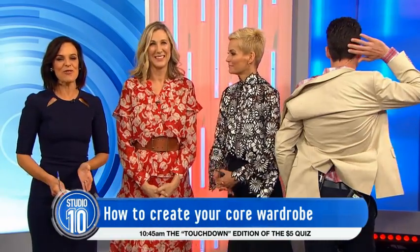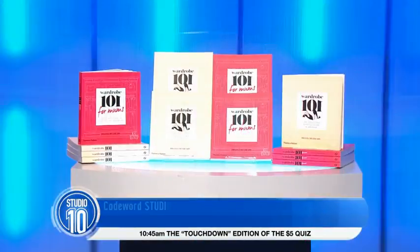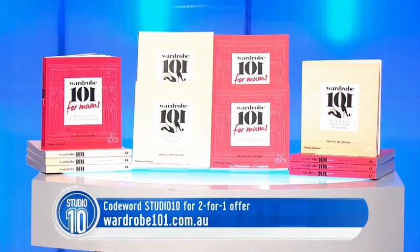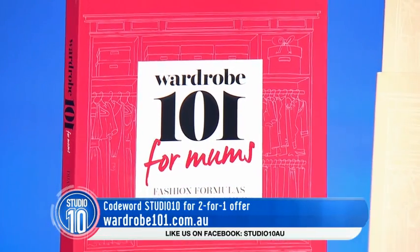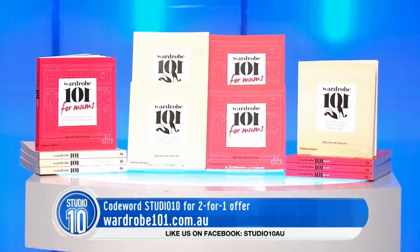Deanna has published two fantastic books. Viewers, you can get signed copies of the two books for the price of one with free shipping in Australia by entering the code word Studio 10 at checkout at wardrobe101.com.au. This unique Studio 10 offer is only available until Mother's Day — what a great gift. Hurry because stocks are running out very quickly. Our lucky audience, you are all going home with cookies and biscuits!